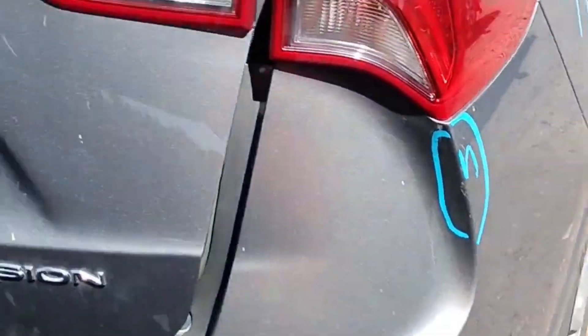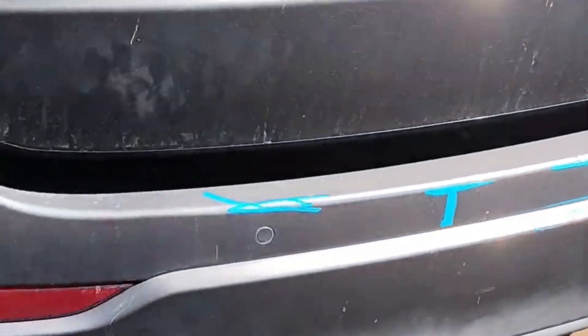The rear quarter panel has got some scratches and some scuffs right there. All those are little paint chips.